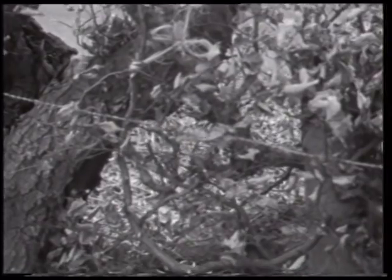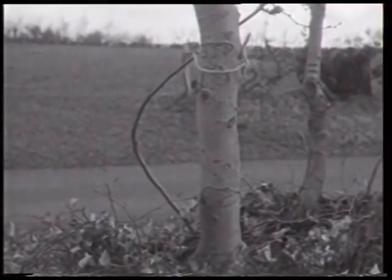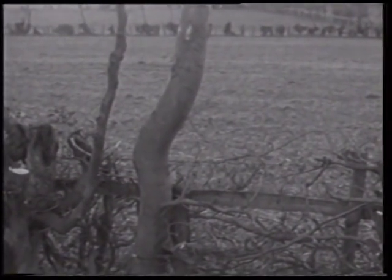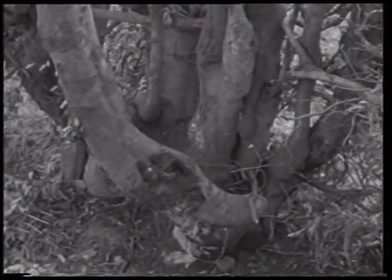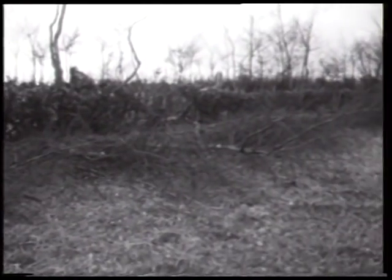Einzelne Sprösslinge werden krumm gebogen und in dieser Stellung am oberen Ende festgeknüpft. So wachsen in einem Zeitraum von etwa 30 Jahren aus dem Unterholz die sogenannten Krummen heran. Diese dicken bogenförmigen Hölzer dienen als Rohmaterial für das Handwerk der Sattel- und Harnischmacher, das bis 1951 in Eicherscheid ausgeübt wurde.